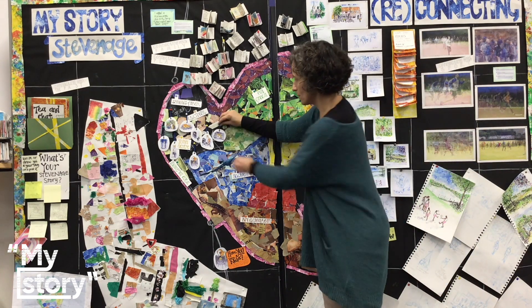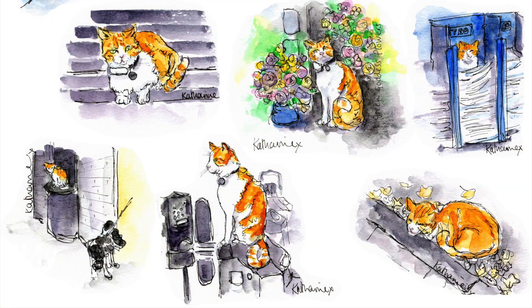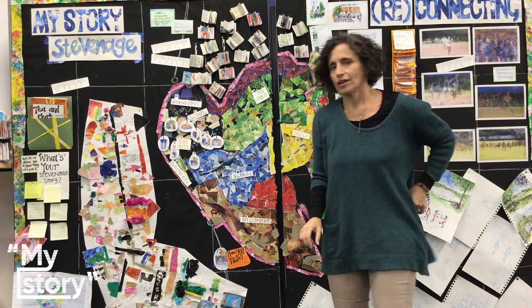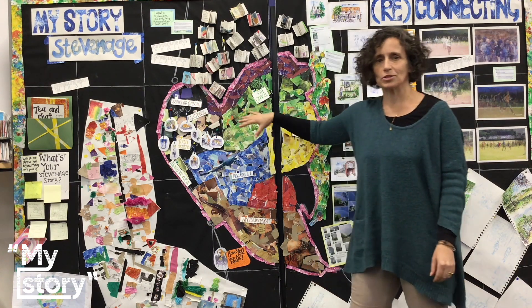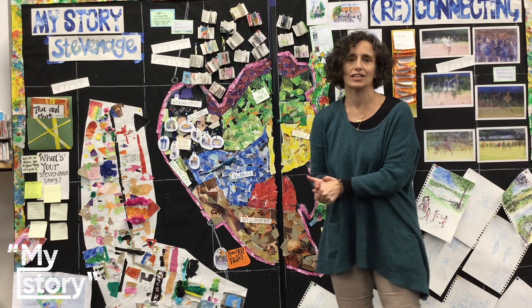A big part of my map is Nala, the Stevenage station cat. People race off the trains to pet her. What I discovered when I was doing the map — when someone came in, he told me that Stevenage is in the shape of a heart.